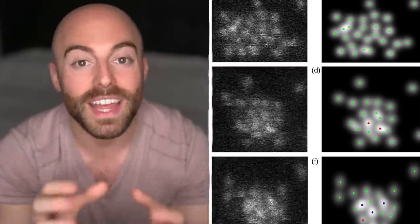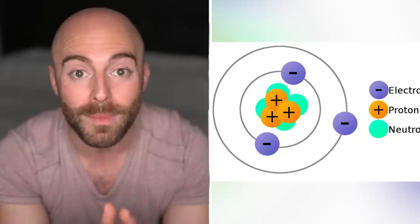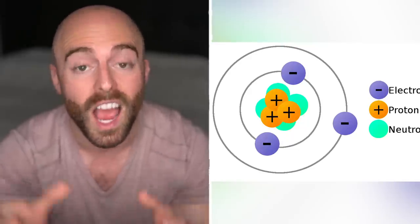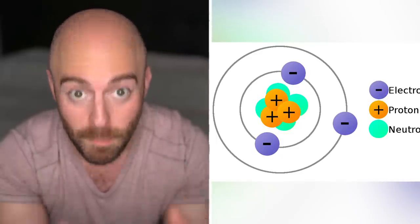Atoms are so small that trying to predict their behavior using classical physics is completely unreliable, due to the random outcomes of quantum physics. To top it off, every atom is actually made up of protons, electrons, and neutrons, each of which are obviously even smaller.